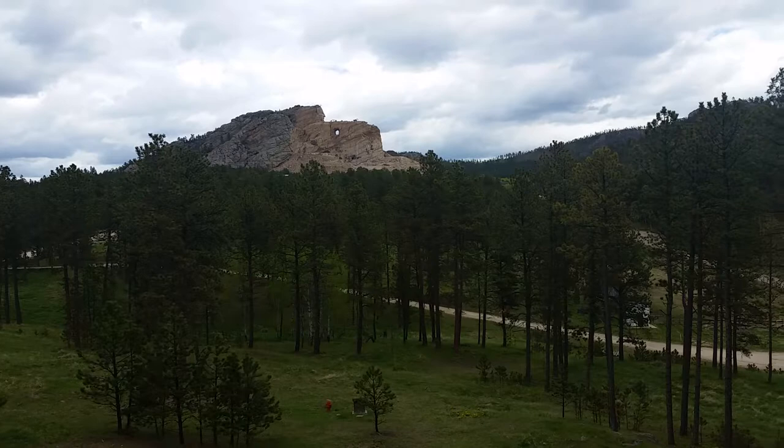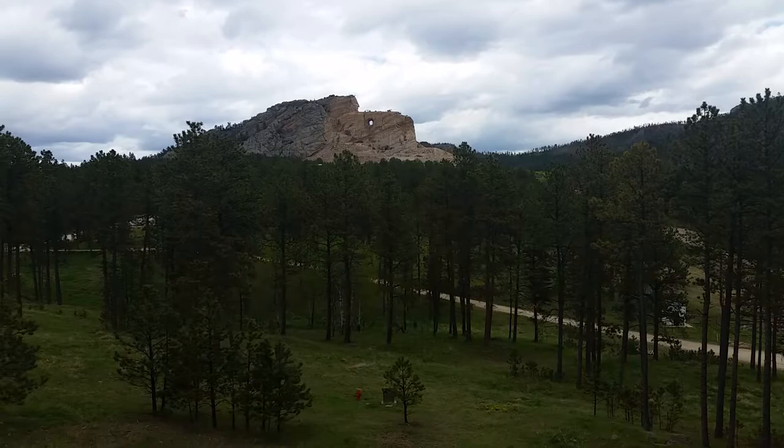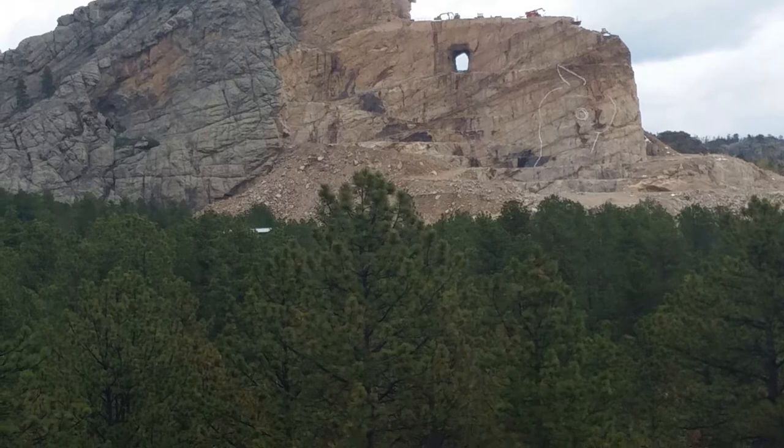It is the largest monument — the largest sculpture of any kind in the world, according to these folks. If I'm looking at the dimensions of it, I wouldn't be surprised at all.